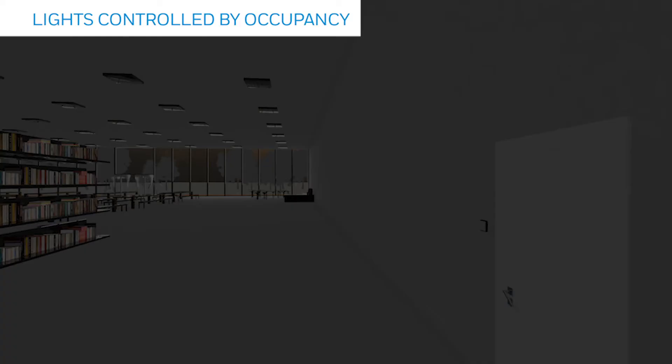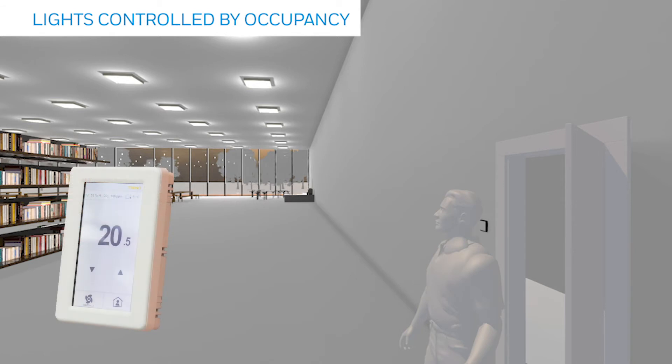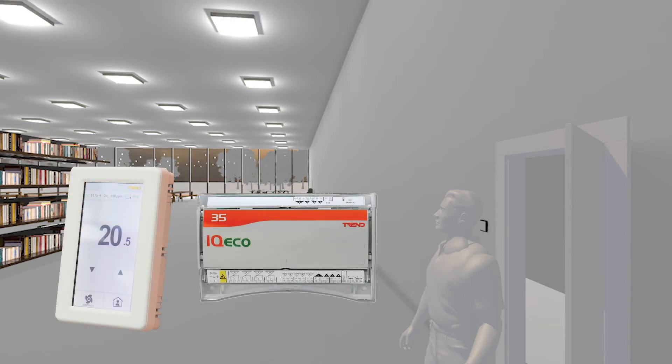Local control offers optimum management of each zone or room, using the occupancy sensor to drive temperature, ventilation, and lighting. Using DALI64 linked to a Trend building energy management system enables compliance with EN15232, as it controls building parameters at a room level.